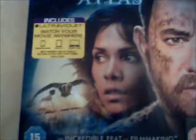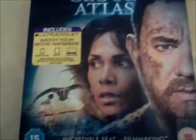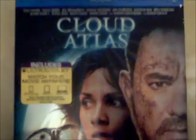This is Cloud Atlas — Blu-ray plus digital copy. I thought this film was amazing; I really liked it. The Blu-ray has a lot more special features than the DVD, and that's why I picked it up.